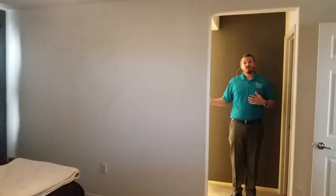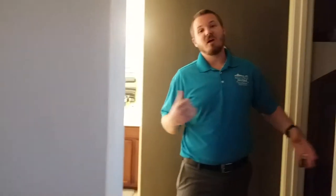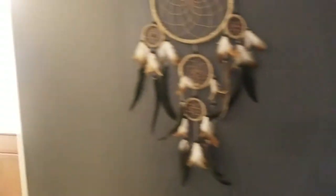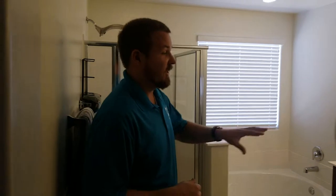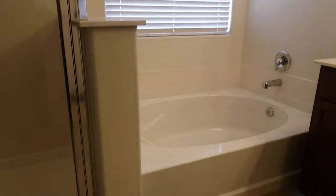In the master bath, on one side you have a huge walk-in closet and on the other side the deluxe master bath. There's lots of room in the closet for storage or clothes. In the bath you'll have double sinks, a tub, and a shower featuring a rain head.